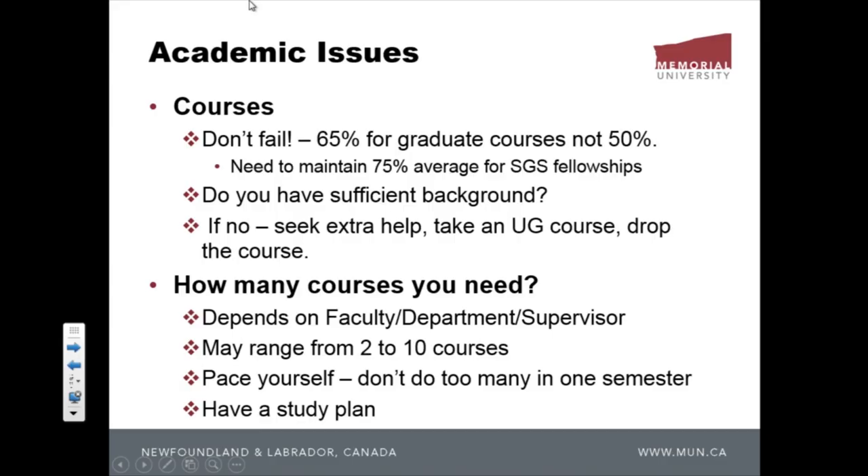Ask yourself before taking courses: do you have sufficient background? Grad courses are more intense than undergrad — a lot more is expected of you. You may not be used to the teaching style, assignments, or term papers. Sometimes you need to build up your background first. For example, if you need to take a grad statistics course but your last stats course was 10 years ago, you really need to brush up.